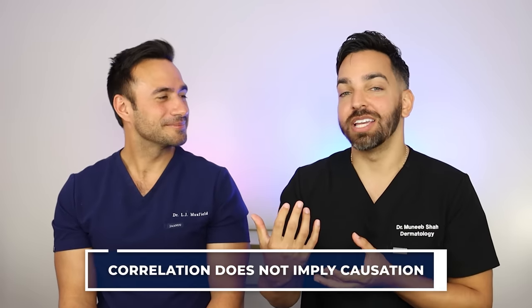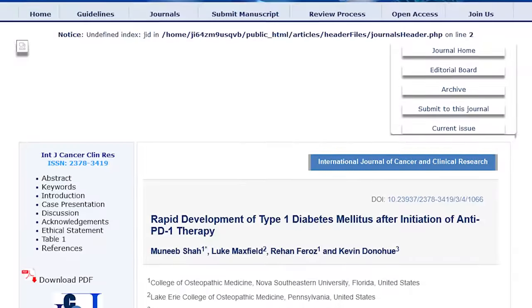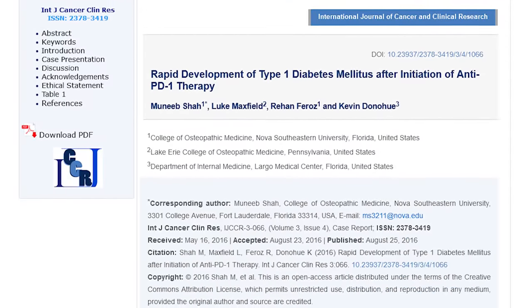In statistics, correlation does not prove causation. If two things are just happening at the same time, it doesn't mean one caused the other. Case reports aren't completely invalid — Dr. Maxfield and I published one of the first case reports on something we'd seen in medicine, and later studies showed a strong association. So case reports are important, but they don't prove that you should change your diet based on them.